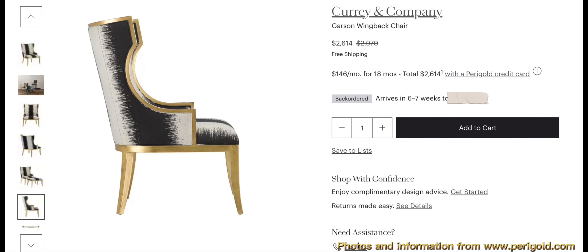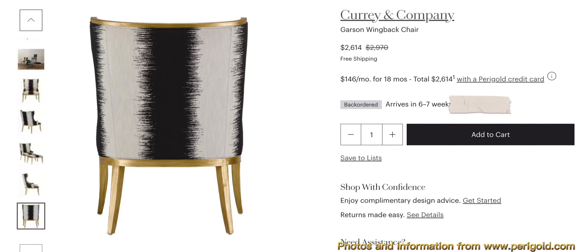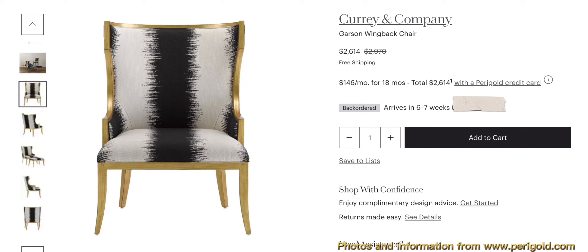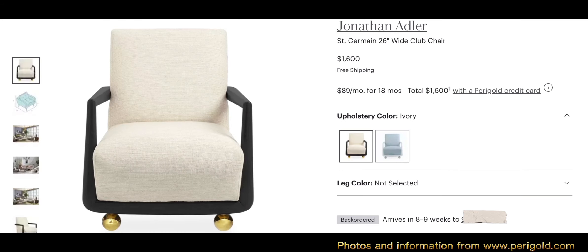We have the Curry and Company Garrison wingback chair. The frame is made of mahogany with an antique gold finish, and the black and white upholstery is a Tunga Kona fabric. The dimensions are 44 inches high by 31.5 inches wide by 29 inches in diameter. The overall weight is 85.5 pounds with a weight capacity of 250 pounds.